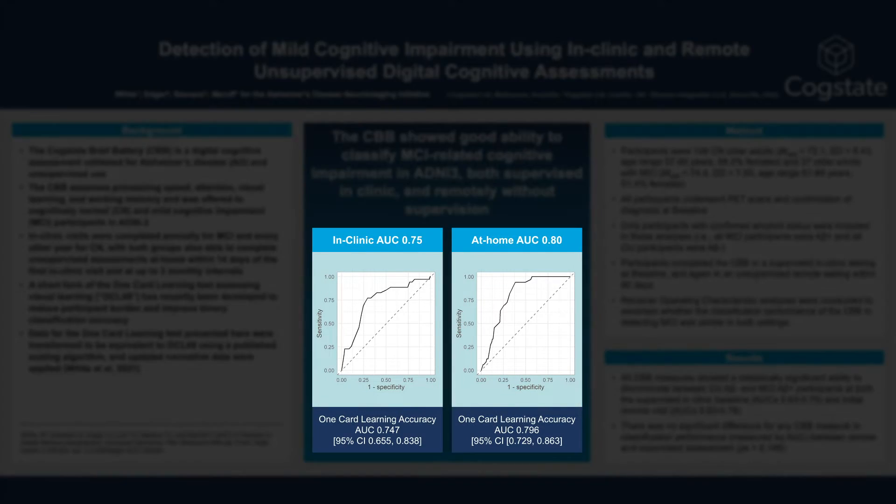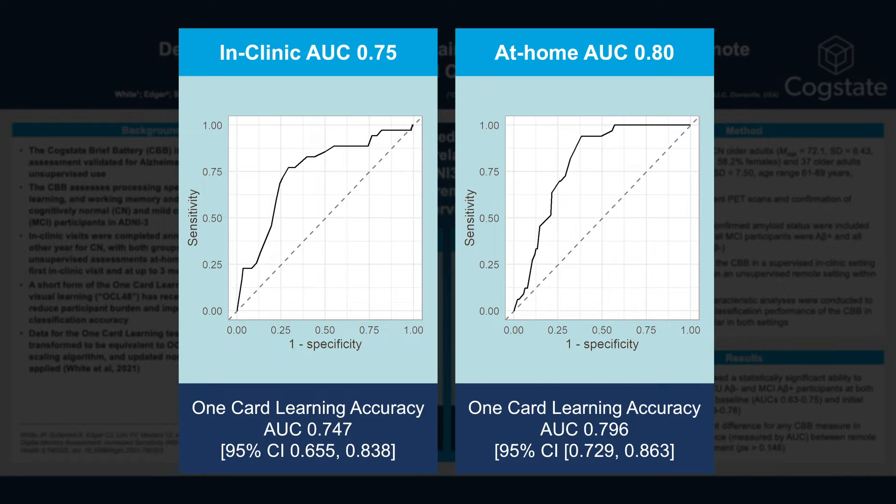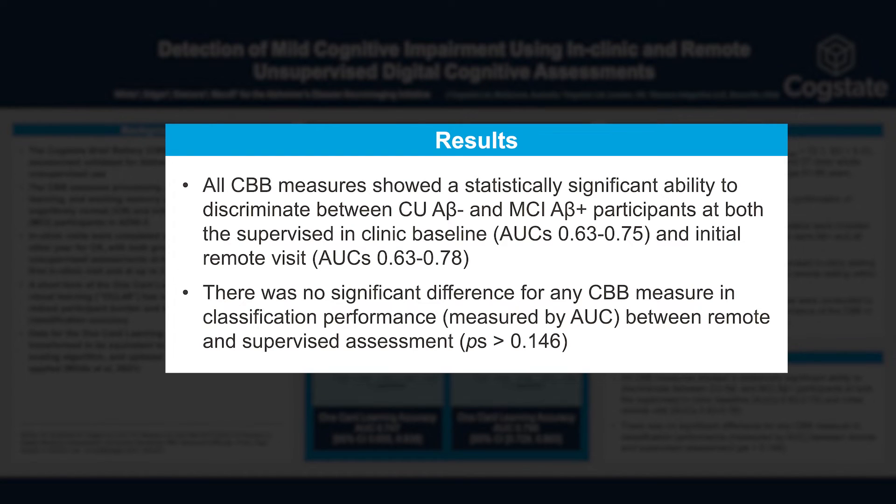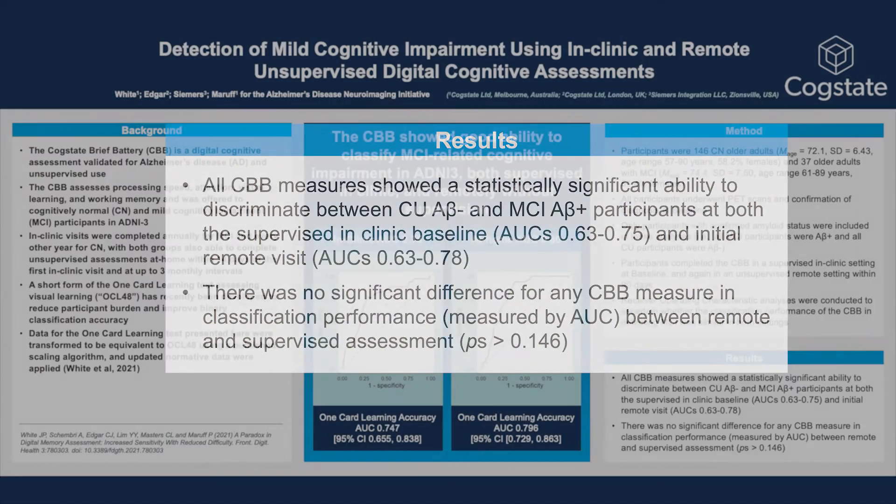The data presented here are based on a published scaling algorithm to convert long form OCL data, as used in ADNI-3, to short form OCL-48. As can be seen in the present poster, the one-card learning accuracy measure showed good classification accuracy for biomarker-confirmed MCI at both the in-clinic supervised and at-home unsupervised assessments. This is encouraging for the ability of the CBB to support diagnosis of MCI due to AD, without significantly impacting clinical workflows, and when in combination with a biomarker.